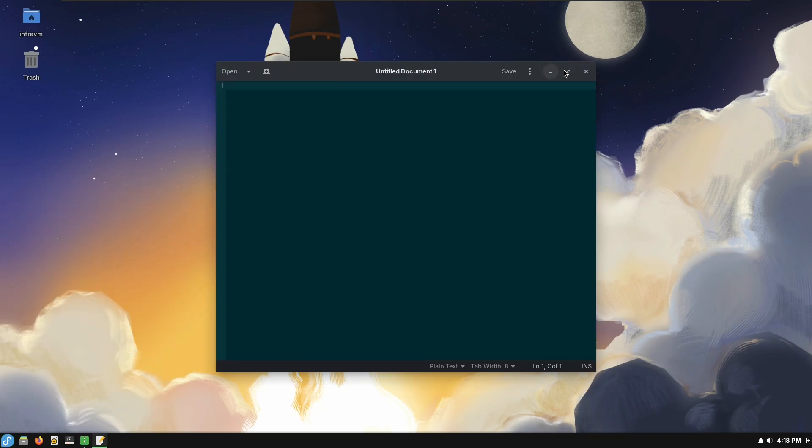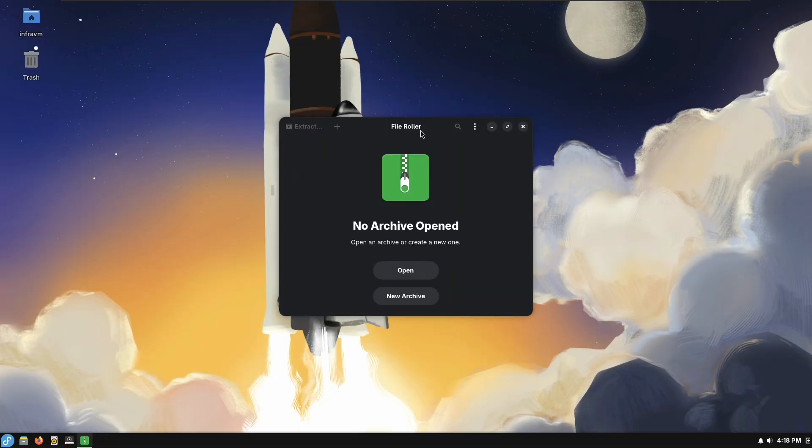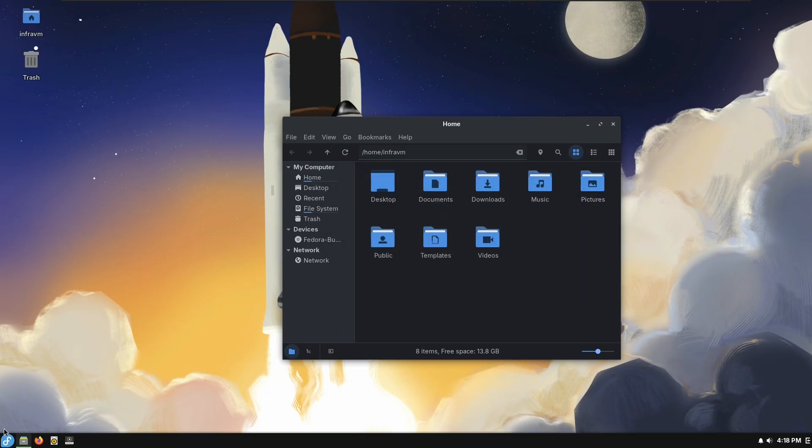GEdit — I believe it uses GTK, but it's not from the GNOME project. Because of that, most modern GNOME apps can't be styled because they're made with Libadwaita. So your Budgie theme may not match a lot of the themes of the default apps.